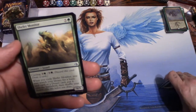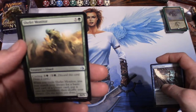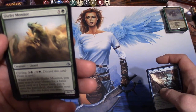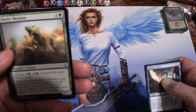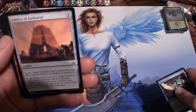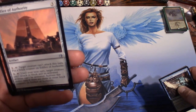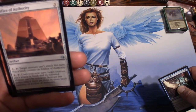Shadowstorm Vizier... actually a Shefet Monitor — a lizard; for six you get a 6/5. It has cycling for four: you can discard this card and draw a card, and when you cycle it you may search your library for a basic land or desert and put it onto the battlefield untapped. But why would you want to get rid of your 6/5? It's a good card if there's a reason. And Edifice of Authority — an artifact for one: tap it, target creature can't attack this turn, put a brick counter on it. Once there are three or more brick counters, for one and tap, until your next turn target creature can't attack, block, or activate abilities. Pretty cool.